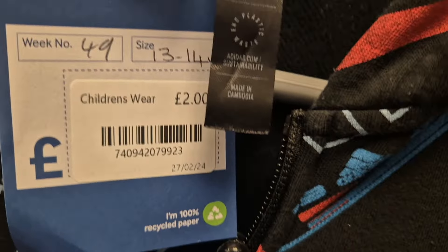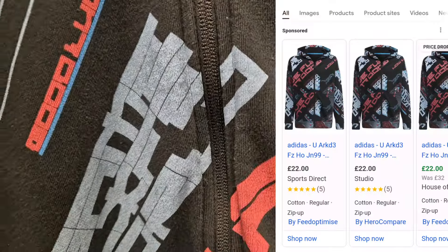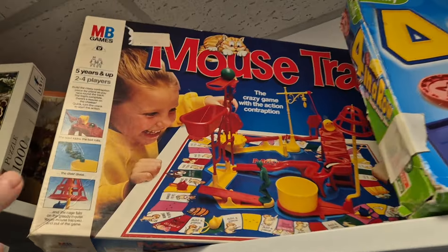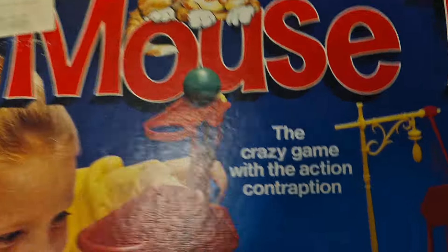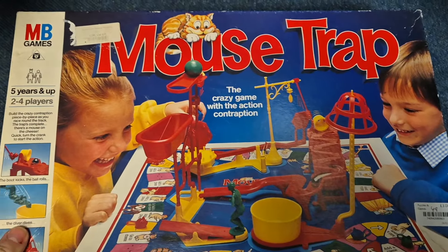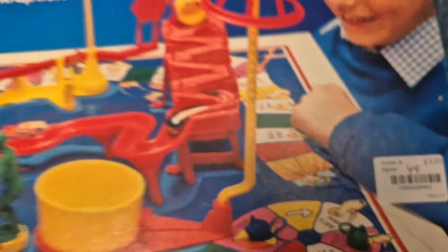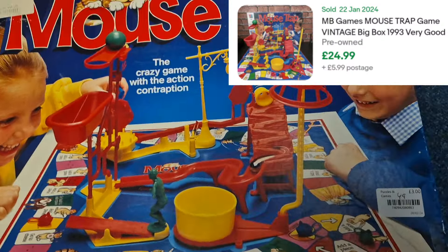Kids item, two quid — size 13 to 14. That's got to be worth at least 10 to 15. Up here we've got a vintage mousetrap. This is a 1980s, late 80s/90s one. How much do they want for it? Three quid. If all the bits are there, you're looking at least 20 quid, and it's in mint condition.